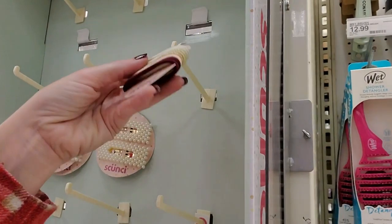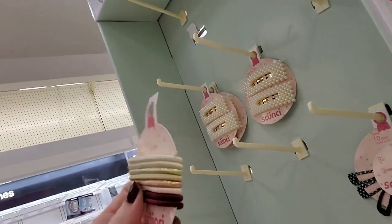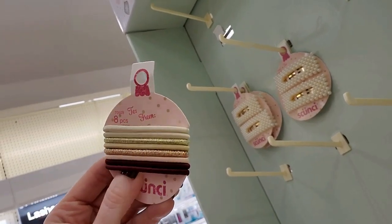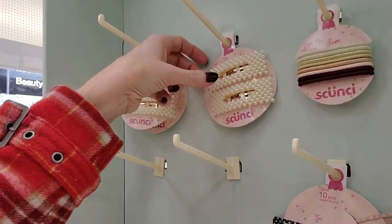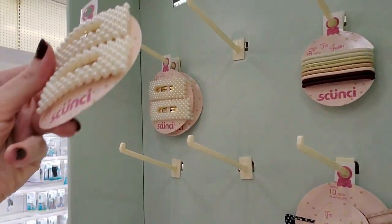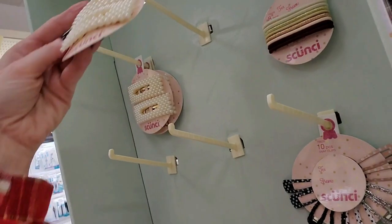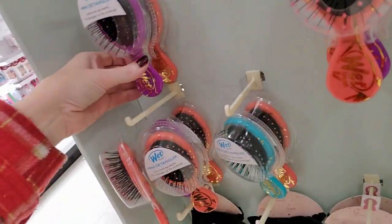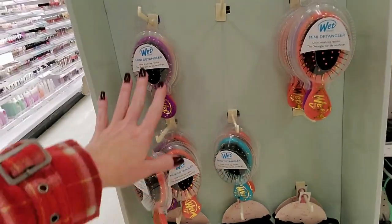Oh, these are pretty — see, it's made to look like a little ornament. They make a nice stocking stuffer. These ponytail holders are really pretty. And they have some little barrettes here that have pearls on them — these are $4.99. These are actually really pretty. I like those. And they have little detanglers here in different colors.